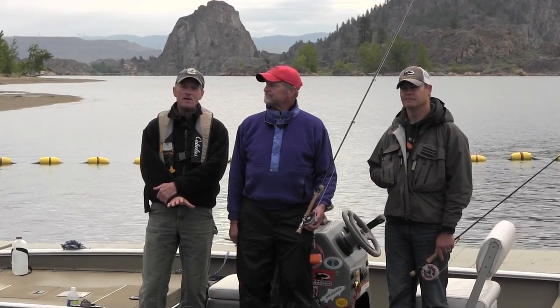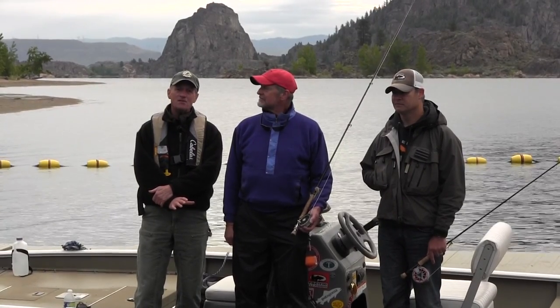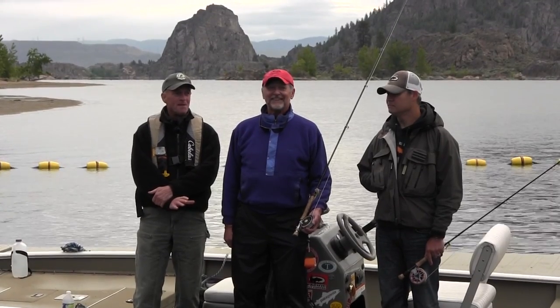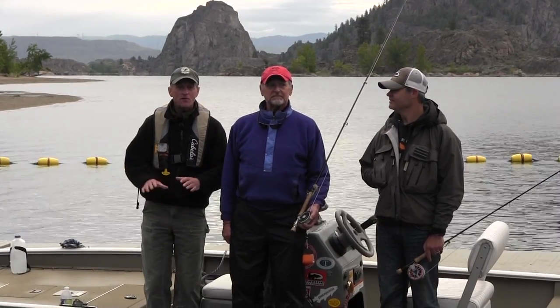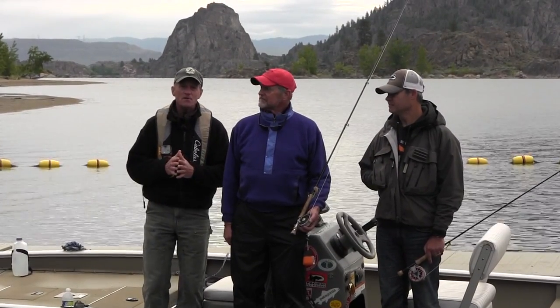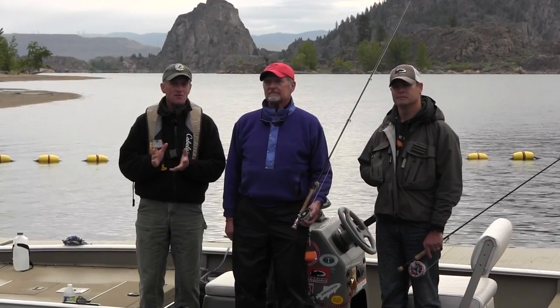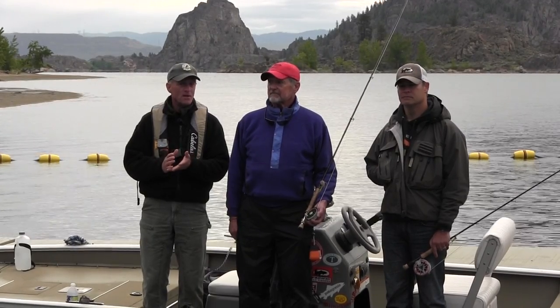Today we're at Banks Lake in Grant County, and we're going to be fishing with David Williams and Michael Bennett. David travels all over the northwest targeting smallmouth bass, although he likes fishing everything from trout to walleye, and Michael's favorite species are steelhead and bass. We're going to start off this morning fishing around the punch bowl area of Banks Lake near the state park, looking specifically for smallmouth bass, although in this area we could catch largemouth bass, several species of panfish like yellow perch or crappie, as well as walleye.